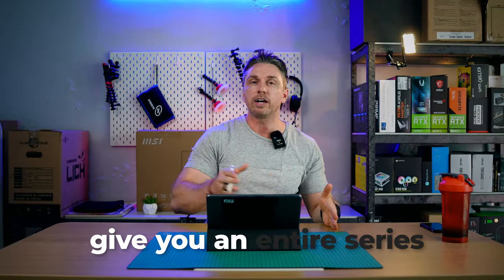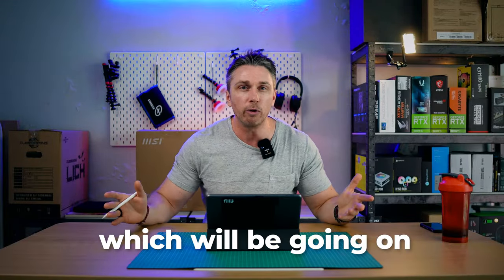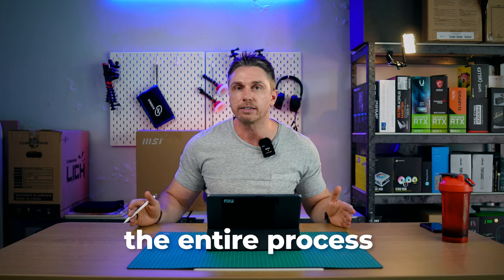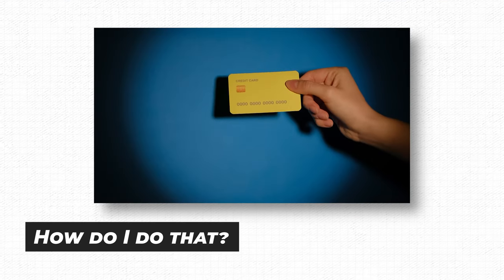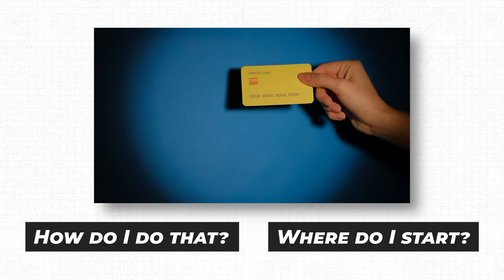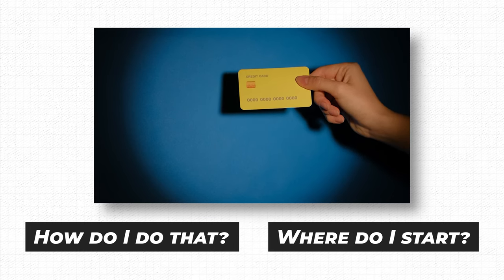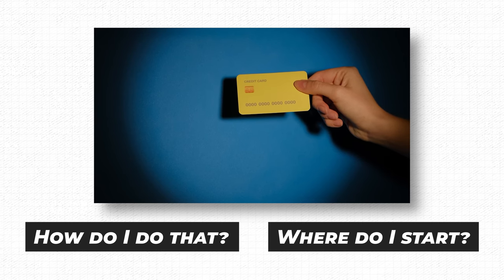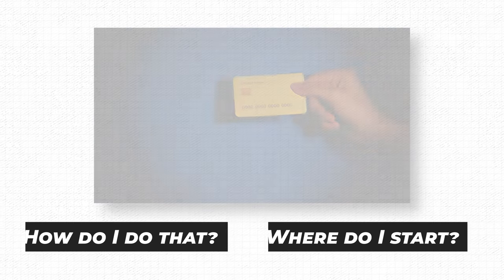I want to give you an entire series, going on throughout the entire year — this year and maybe even next year — where we break down start to finish the entire process. Okay, I'm raising my hand: I want to go out and get business credit. How do I do that? Where do I start? Going all the way back to setting up the entity, picking out the business name, business classification, all of those things, and then from there all the way to business funding.